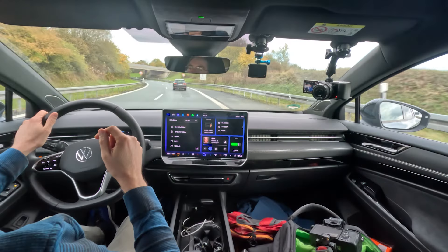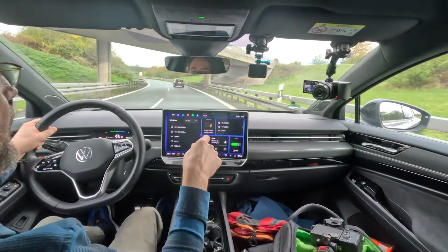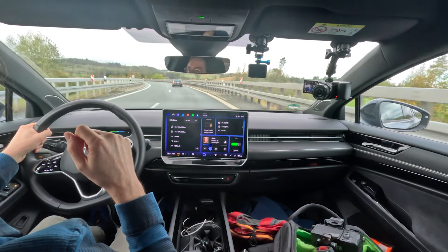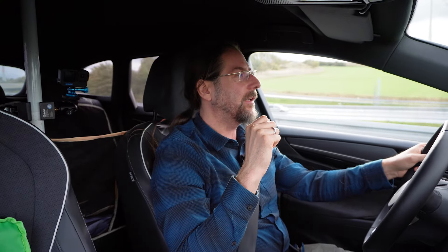I just calculated my time — I started at 7:02. That means right now I have an average speed including the first charging session of 107 kilometers per hour, which is good. Everything above 100 kilometers per hour average speed is amazing.